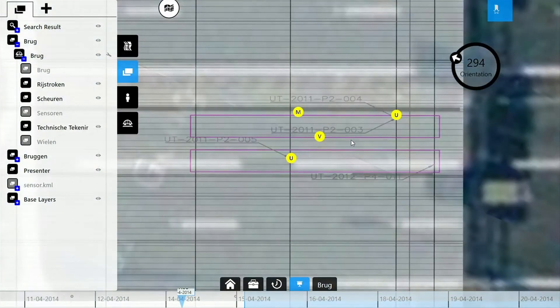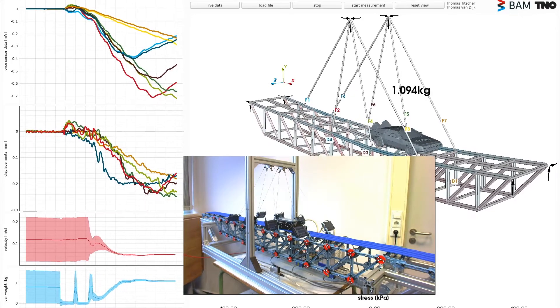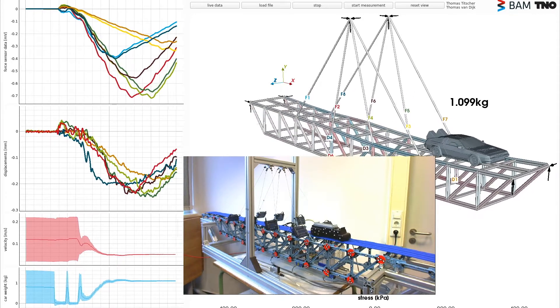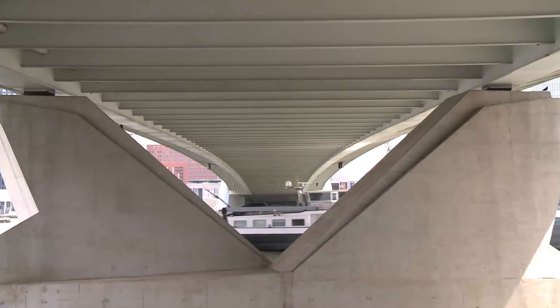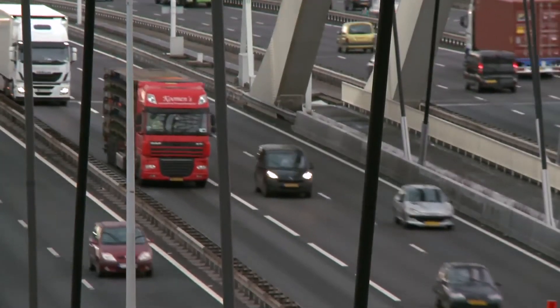With a graphical interface we can communicate with the twin, ask questions, and receive information. The benefits of a digital twin are huge — it provides insight into the actual condition of the infrastructure and offers predictions and scenario analysis for the future.